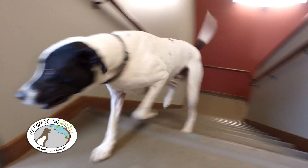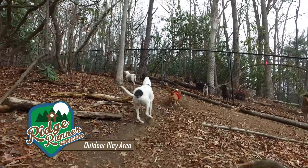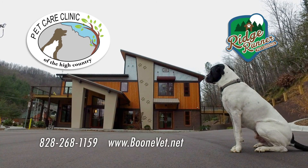Visit our cat lodging, our radiology room, and then head upstairs to Ridge Runner Pet Lodging, a great place for a doggy vacation. For all your pet's non-emergency needs, come to the Pet Care Clinic on Highway 105 in Boone.